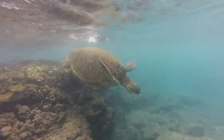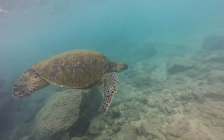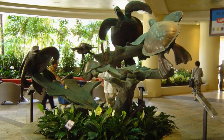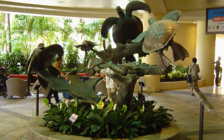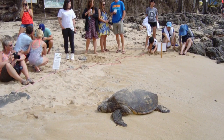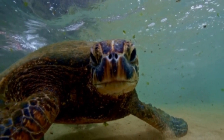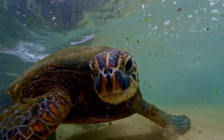The turtles are deeply connected to Hawaii's people and culture. In our next episode, we will look into their spiritual and cultural significance to Native Hawaiians and the basis that it forms for their love and protection today. But for now, it's lunchtime.